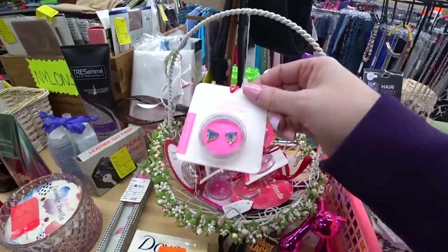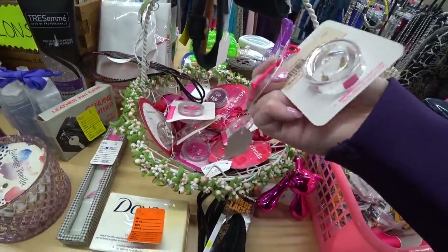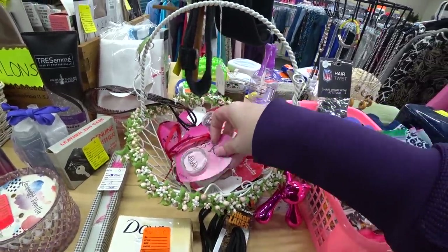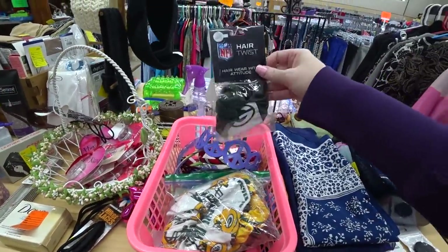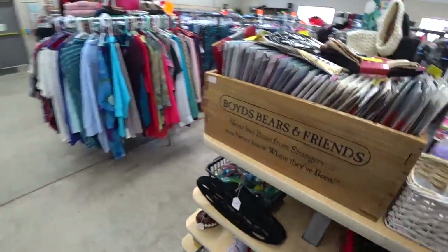These are really cute little earrings. They're only a dollar — they make really cute stocking stuffers. Let me look at the other side here.